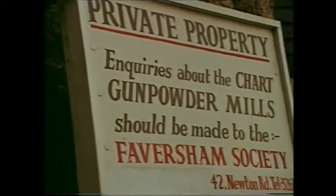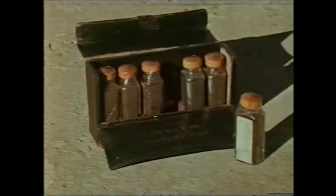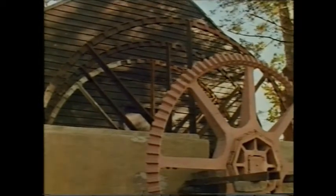Faversham may well be the country's oldest gunpowder-making centre. Powder was manufactured here from Elizabethan times until the industry was moved away in the present century for strategic reasons, and Faversham's mills fell into disrepair.